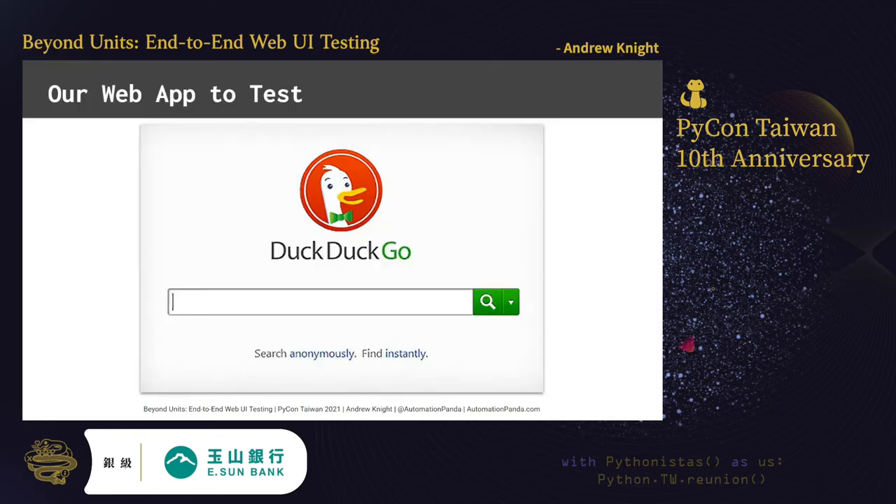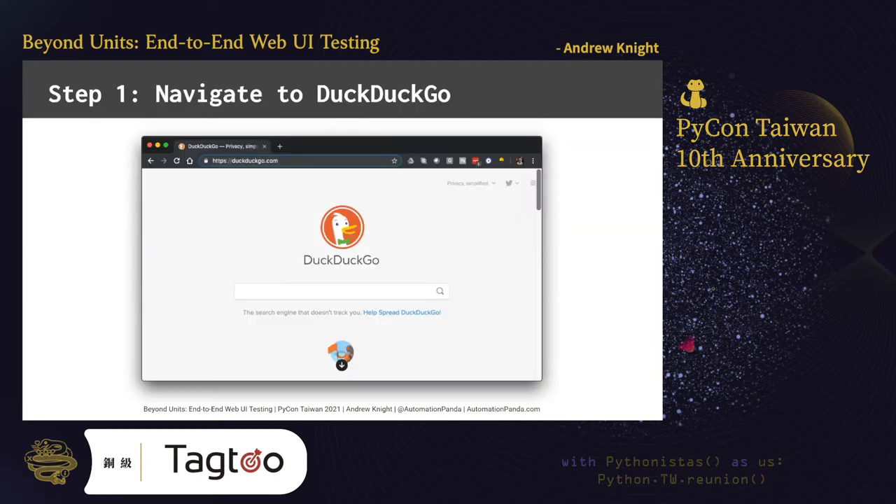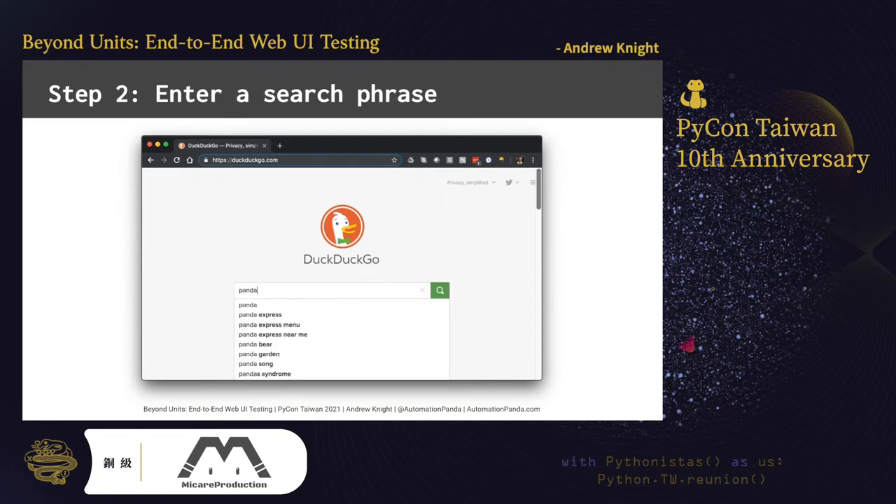Let's look at an example web UI test together. The test case is a basic search test for DuckDuckGo, a popular search engine. DuckDuckGo is available worldwide, its UI is simple, and everyone intuitively knows how to use a search engine. Step one in our test is to navigate to the DuckDuckGo homepage at DuckDuckGo.com. If you can't find it, I guess you can always Google it.